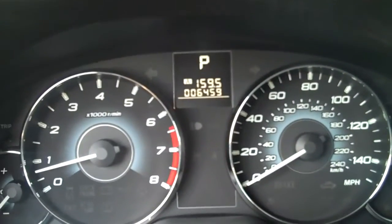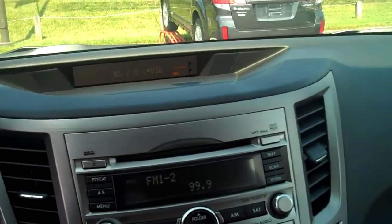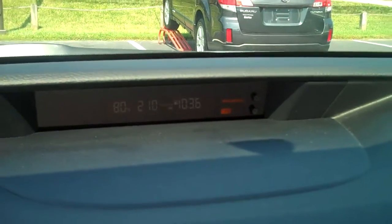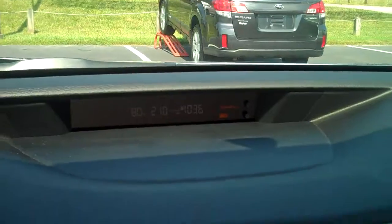This vehicle has 6,459 miles on it, so it's basically brand new, and it has a ton of bumper-to-bumper warranty life left to it. You've got your information center there — it gives you temperature, instant miles per gallon, average miles per gallon, miles till empty, and your clock.